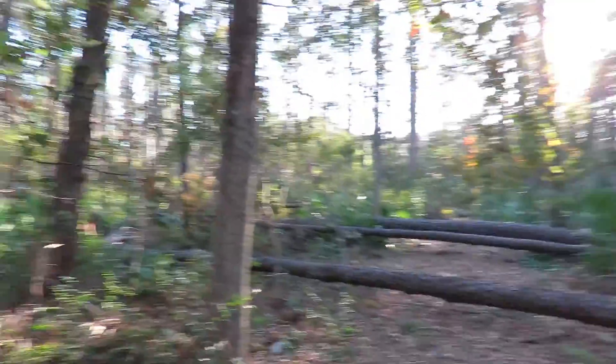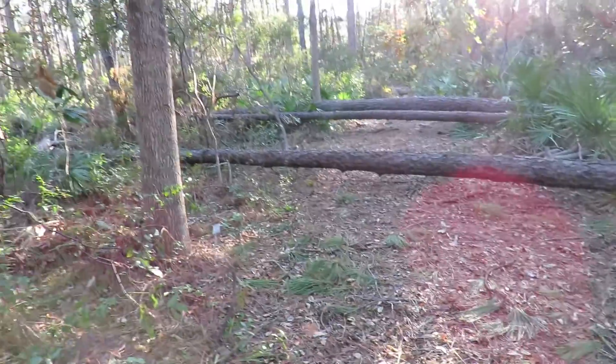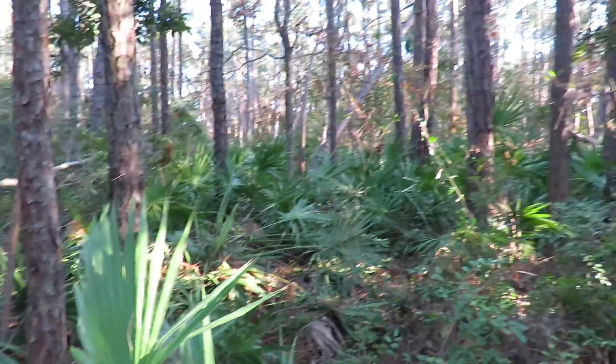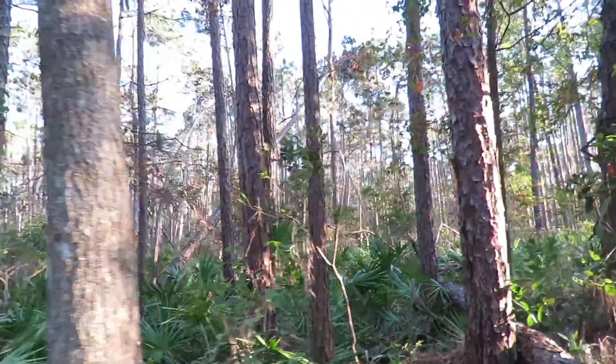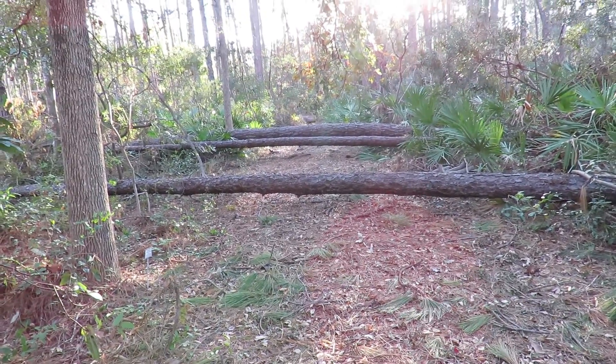We're signing off, and eventually this trail will be cleared and folks can come in here. Audubon Newhall Preserve is a very beautiful 50 acres, and I'll tell you more of the history later. You can even bring your family and your dog. We're signing off with a blocked trail right now. It's Karen Martz — have a great day!